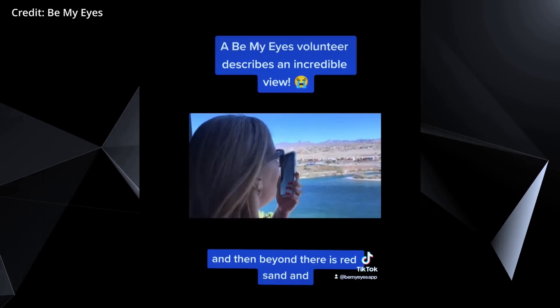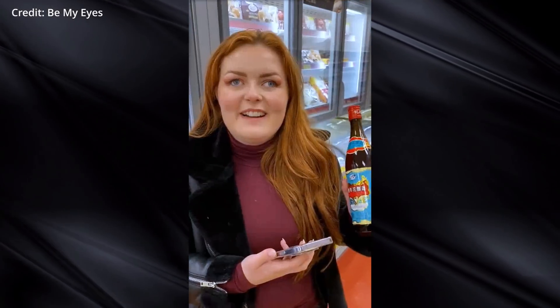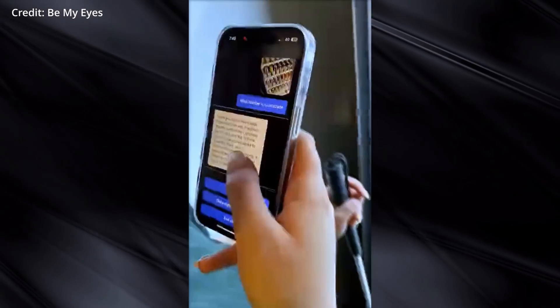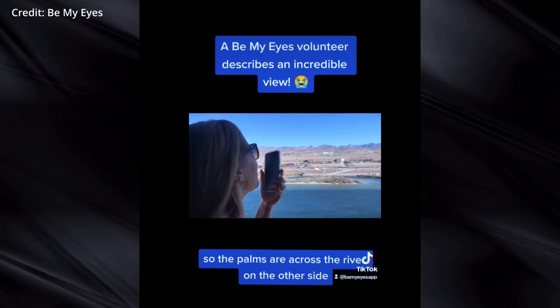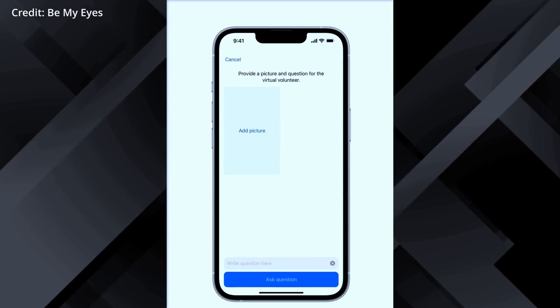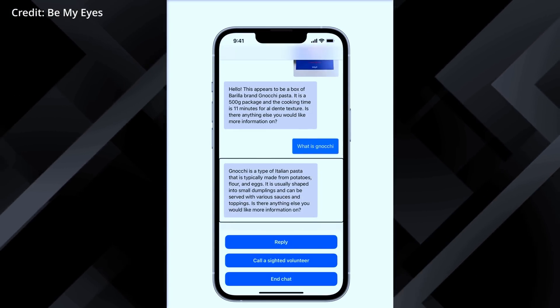GPT-4's image understanding integration will also simplify tasks such as translation, allowing users to navigate foreign transportation systems, browse websites and social media platforms, or even shop online. It works by letting users submit images to GPT-4 through the enhanced Be My Eyes application, receiving a text response that can be read aloud at their preferred speed, providing a faster and more convenient path of assistance that will dramatically increase the user's quality of life.